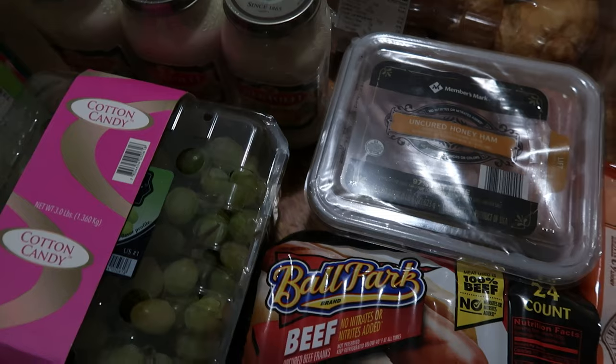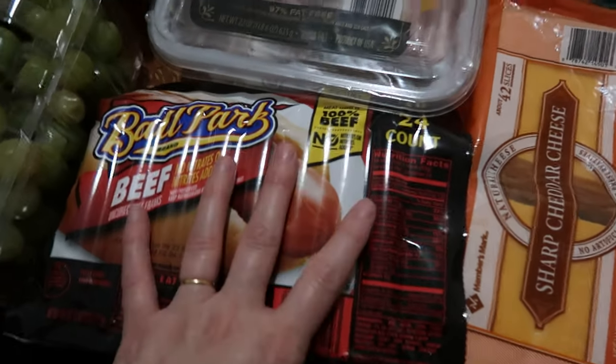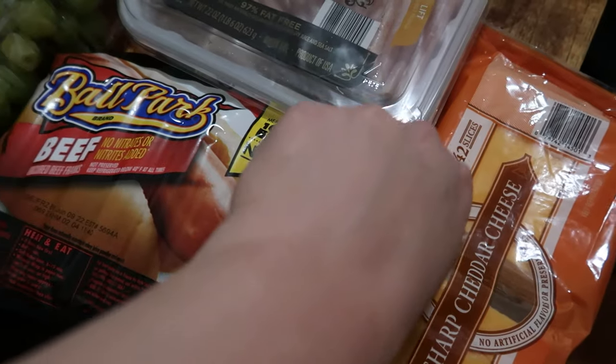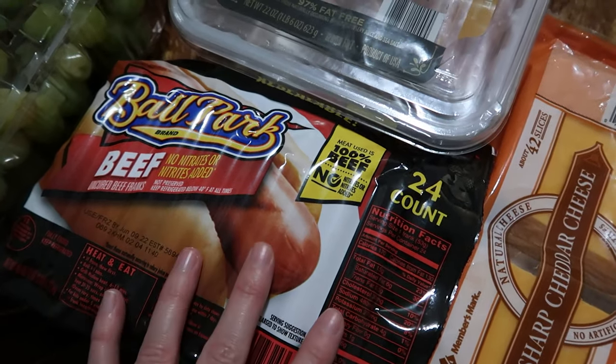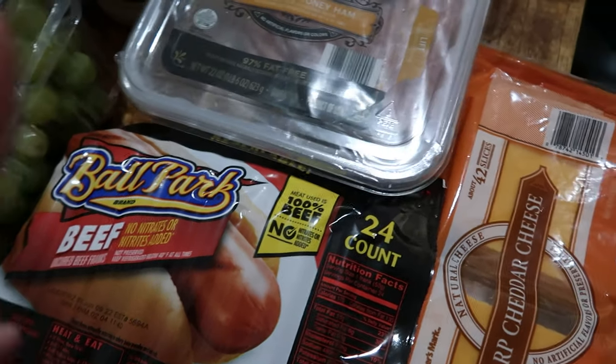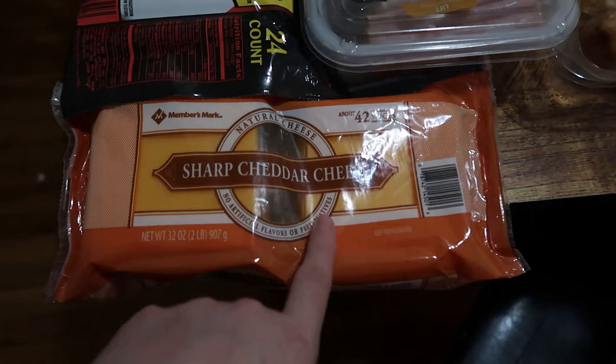The Ballpark beef franks are probably overkill for a family of six, but about 24 of them — I figure this will last three-ish meals over the weekend. Make them once and then people can just reheat as they go through the weekend.